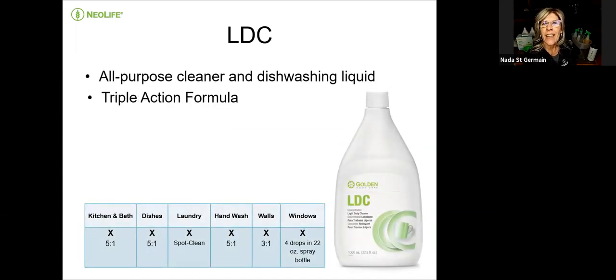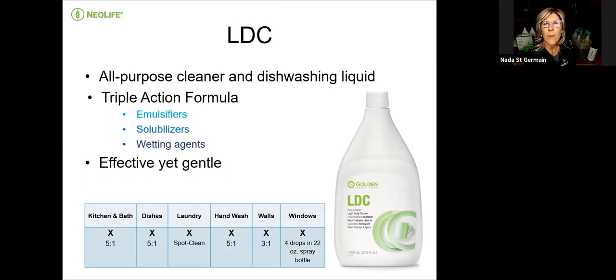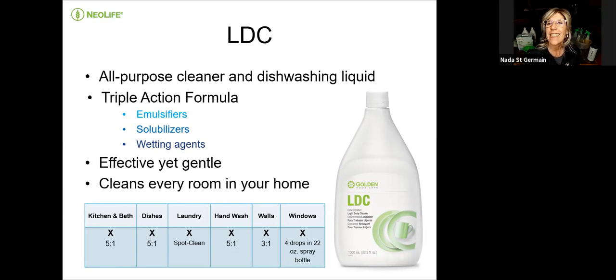The light-duty cleaner, LDC, is great for washing your dishes — triple action, it emulsifies. It actually makes water wetter, which I'll show you how that works. It's gentle and cleans every room in your home.